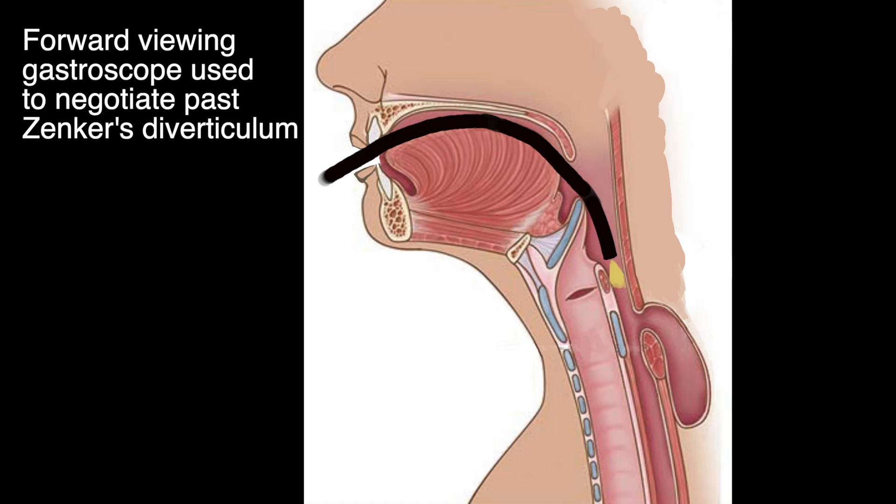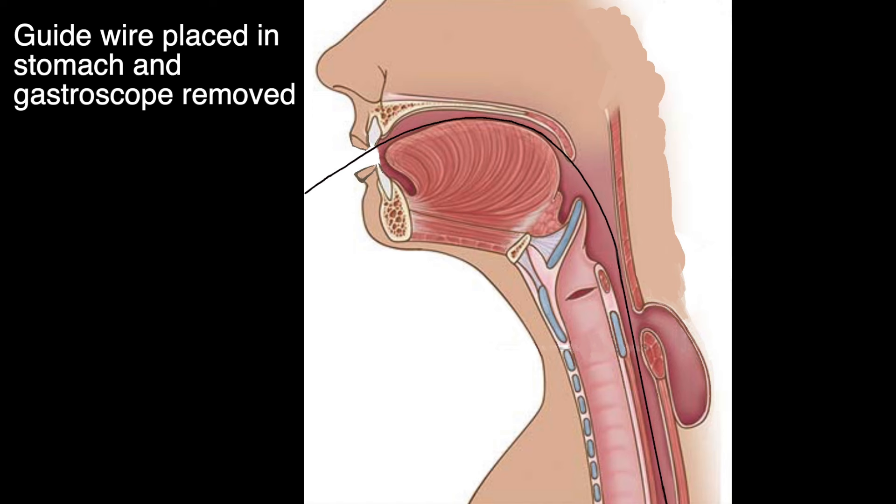The first method is wire-guided intubation. We start with a gastroscope, which is a forward-viewing instrument and allows easier intubation in the presence of a Zenker's diverticulum. Once the gastroscope has been passed into the stomach, a stiff guide wire is placed and the gastroscope removed, leaving the wire in situ.